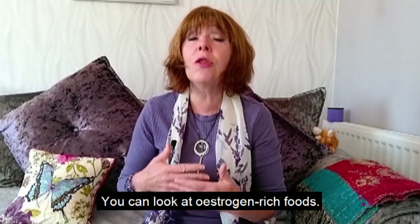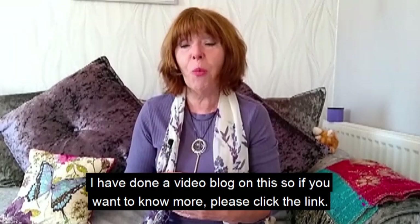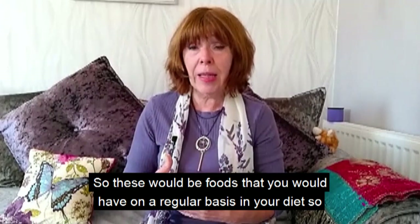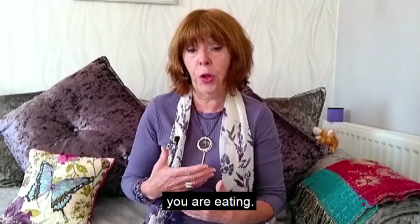You can look at estrogen-rich foods — I've done a video blog on this, so if you want to know more please click the link. These are foods you would include on a regular basis in your diet, so your body can make use of these natural estrogens from the food you're eating.